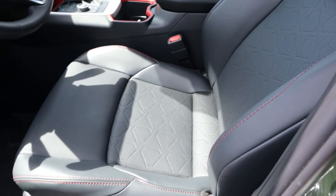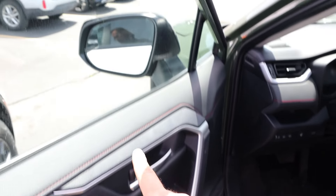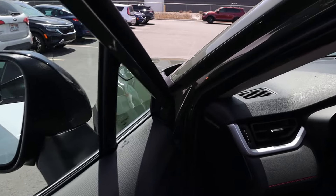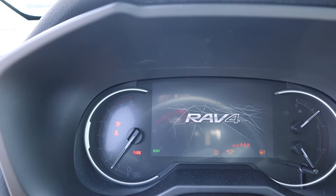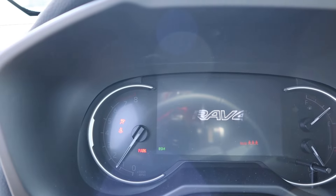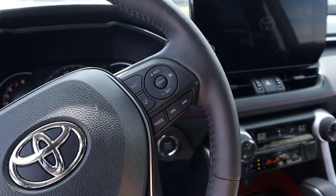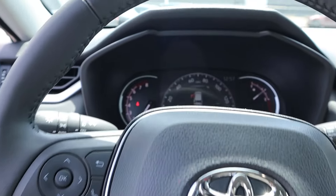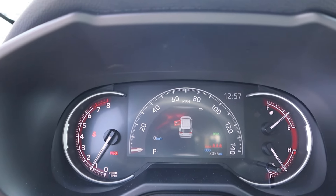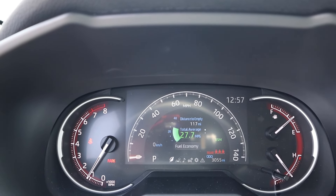Before stepping in the RAV4, you can see the TRD design on the front seat and down the center. The door panel has a lot of harsh lines for that rugged look. Blind spot is in the mirrors. Starting up the RAV4 gives a little animation. Nice material on the steering wheel, with controls for adaptive cruise on one side and practical controls on the other. The gauge cluster is digital in the center where you can see different bits of information like fuel consumption.